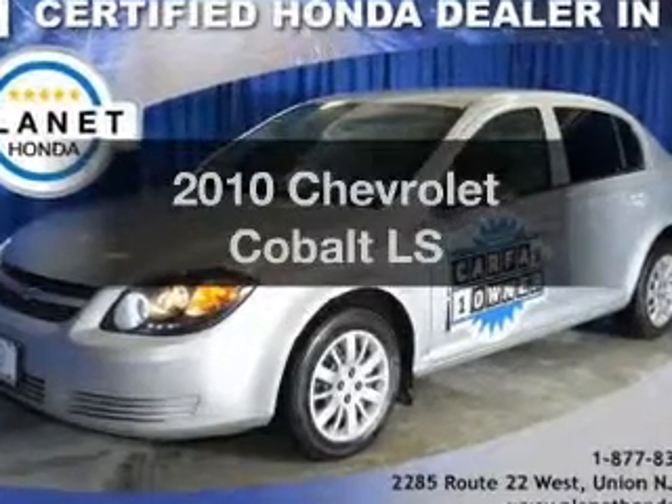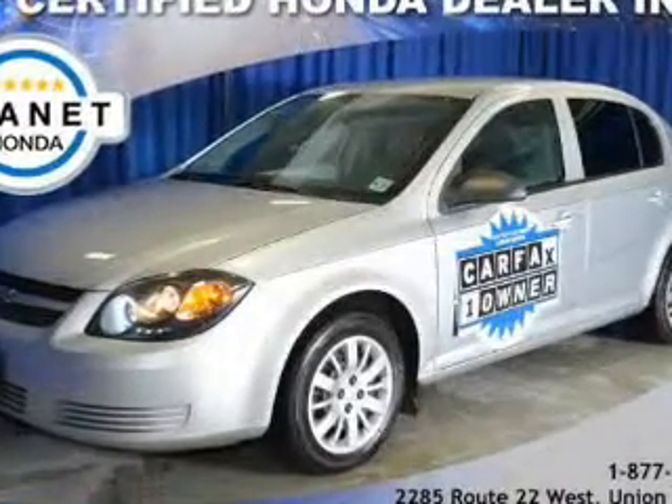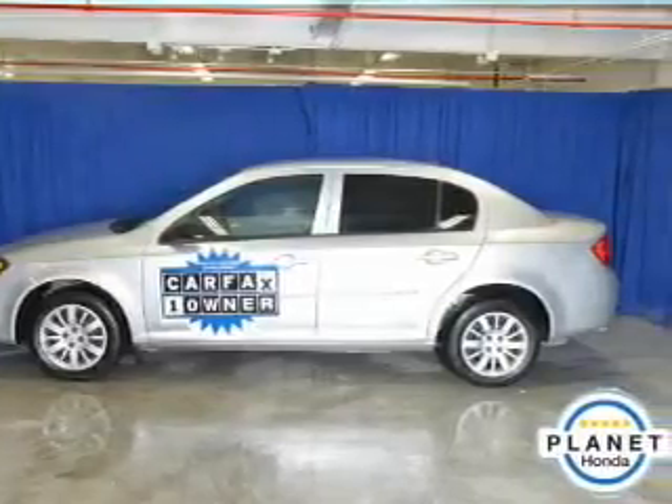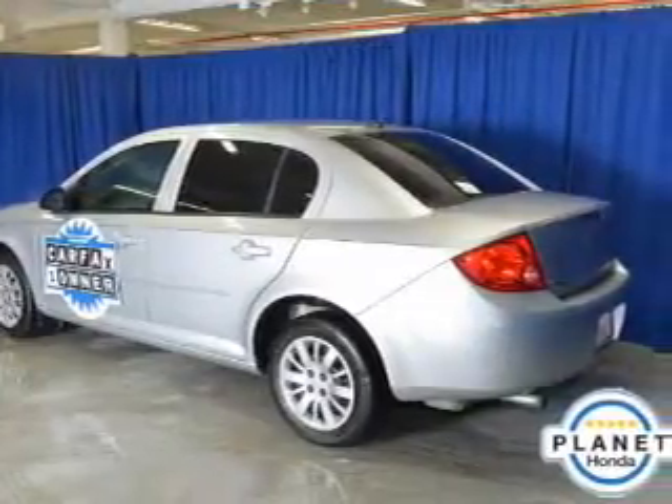Introducing the 2010 Chevrolet Cobalt. This is the set of wheels you've been looking for. The powertrain includes front wheel drive with an efficient four-cylinder engine connected to a manual transmission that will keep you in touch with your vehicle.